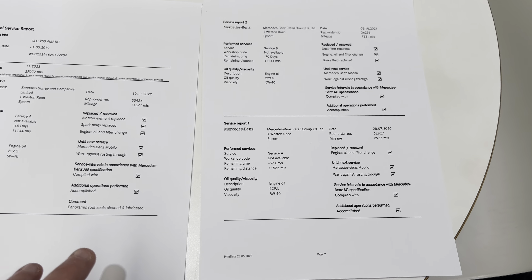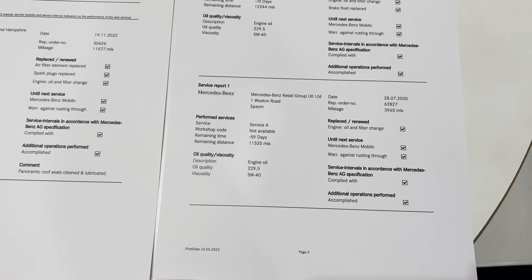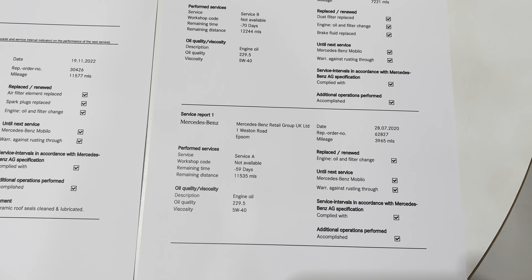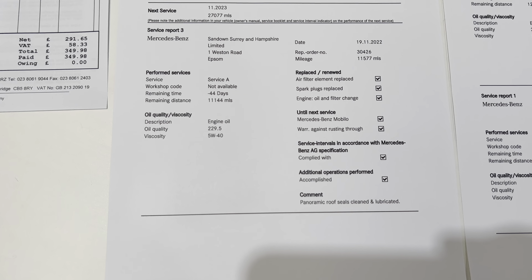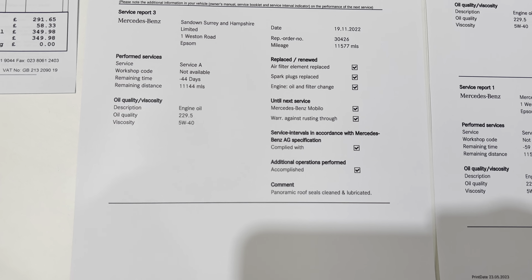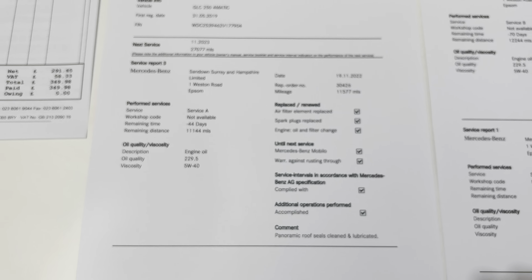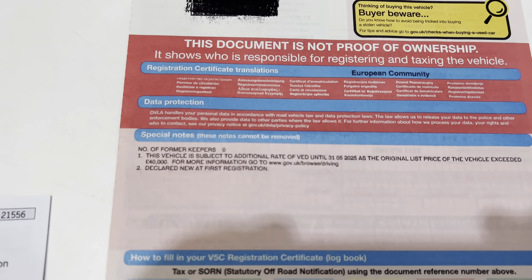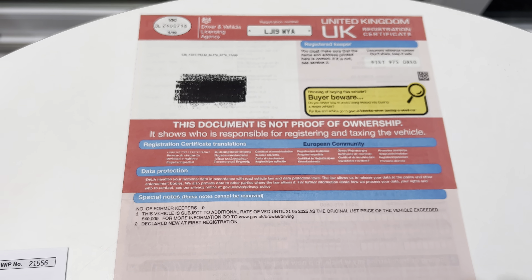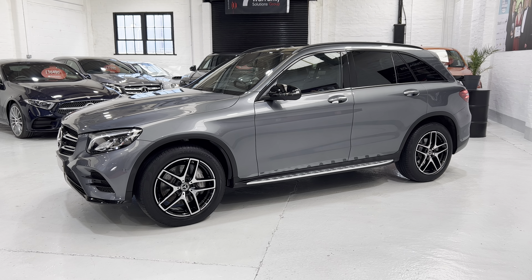It's just unfortunate that a stone came up and hit it. In terms of servicing: there was an oil change in 2020 done by Mercedes-Benz, again in 2021 by Mercedes-Benz, and then in November 2022 the biggest service was done with the spark plugs replaced as well. So it won't need another service until the end of the year. This is a one-owner vehicle with no previous owners.